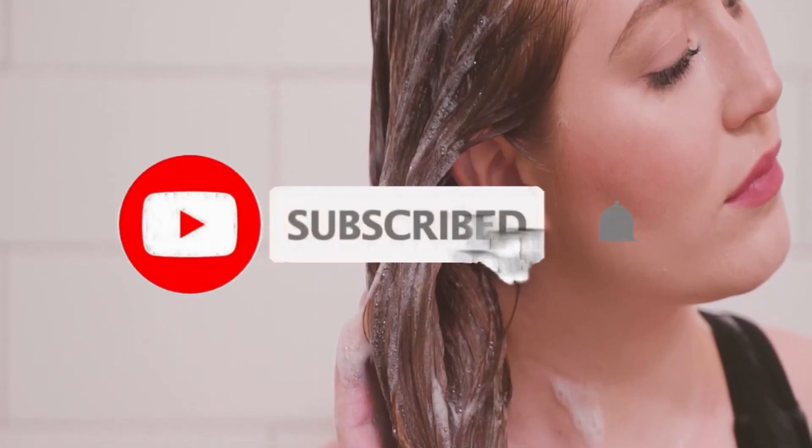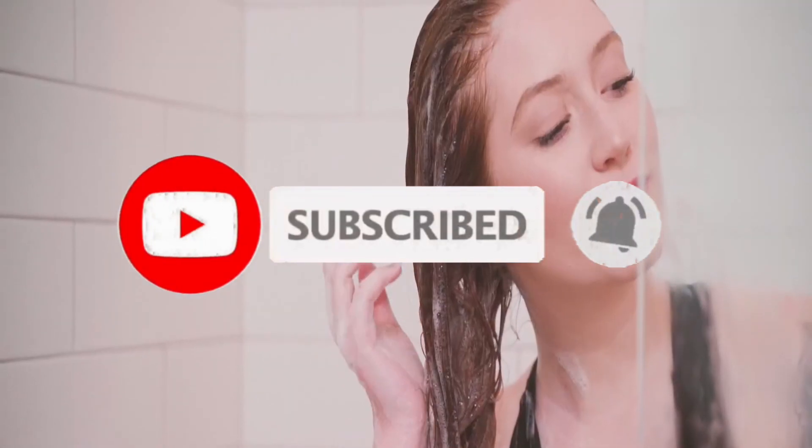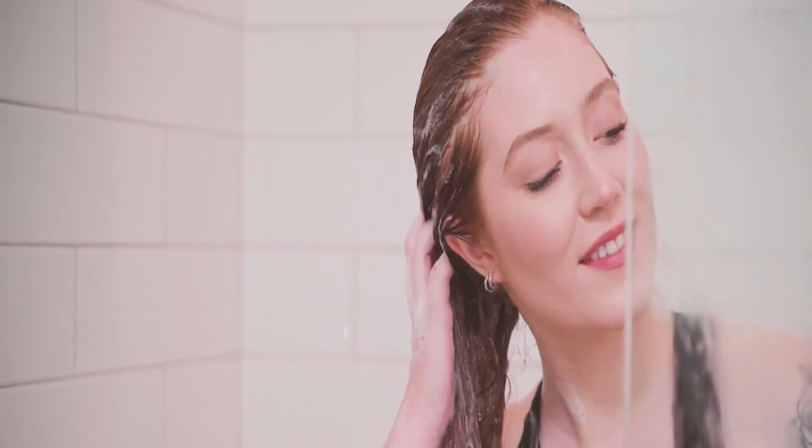So what do you think about this video? If you think this video is really helpful in making your decision easier, kindly subscribe to our channel and click the bell icon to get notified of our upcoming videos. Thank you for watching.